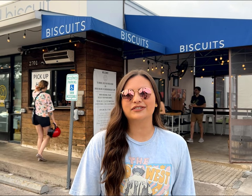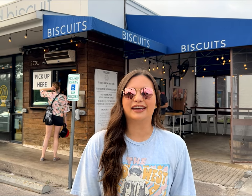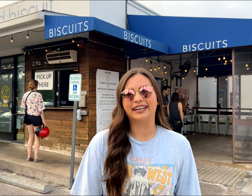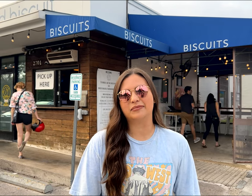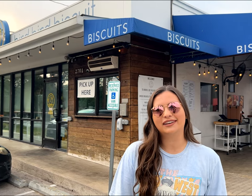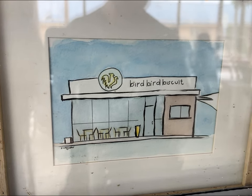A few things to know about Bird Bird Biscuit: owners Ryan and Brian first opened their doors in June 2018. They've been featured in Eater Austin in 2018, won Best Biscuit by Austin Monthly in 2019, and Best Fried Chicken Sandwich in 2021 by Austin Monthly. As of 2022, they landed the number 5 spot on Yelp's top 100 restaurants for the year.